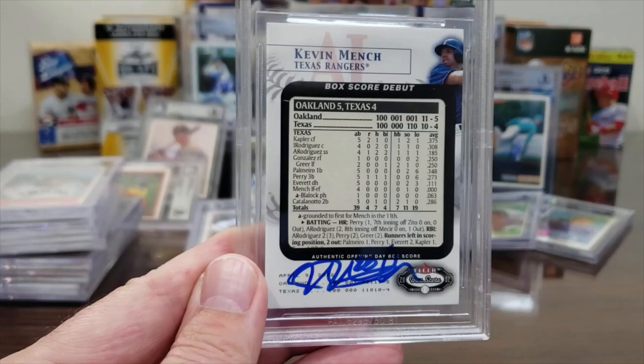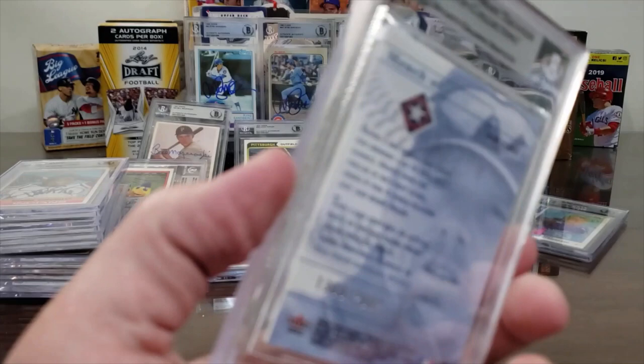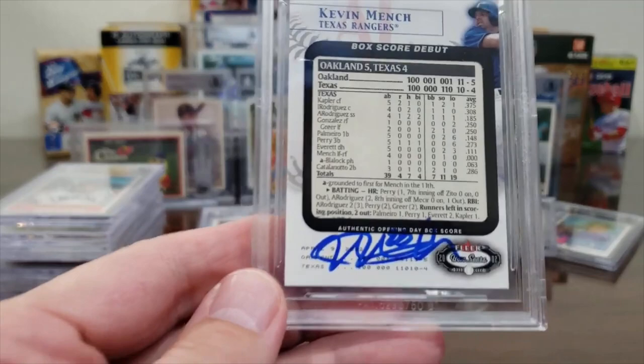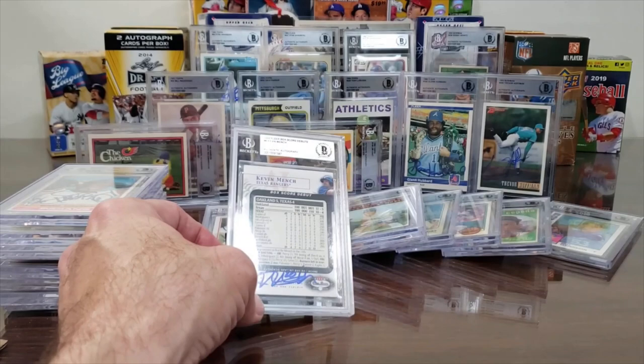Now let's see what Michael Ivey did. Number one is a Kevin Mench autograph — Kevin Mench Fleer BoxScore Debut, 2002. It's numbered — 1,380 out of 2,002. Kevin Mench — that's his first box score from his first game. Pretty cool.